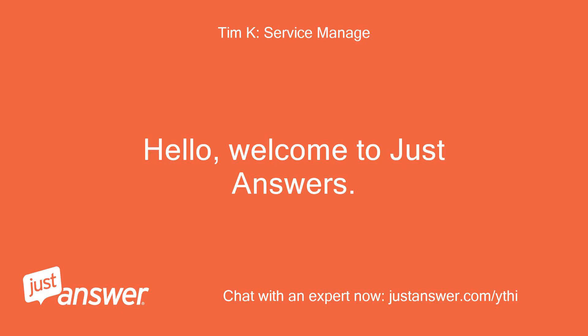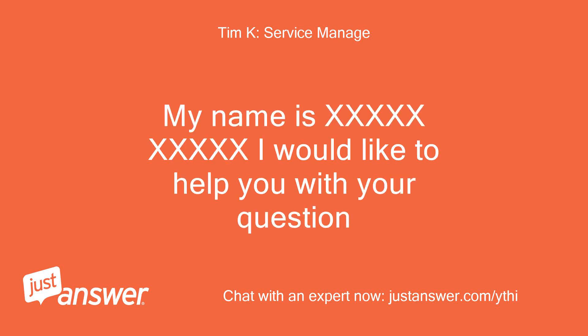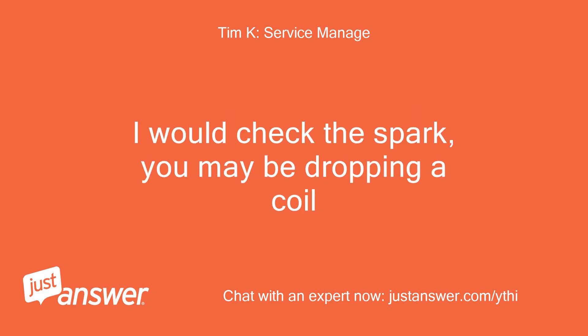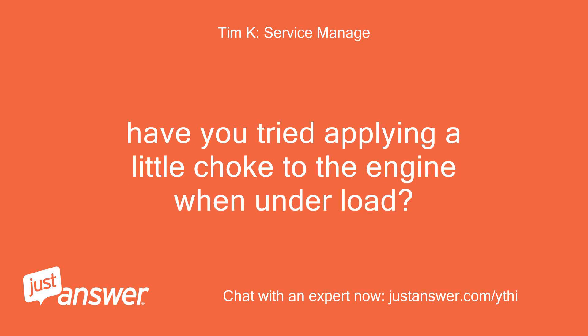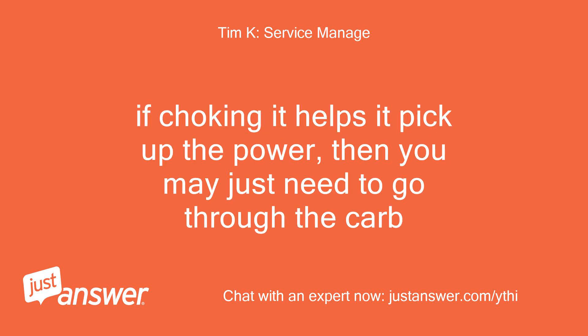Hello, welcome to Just Answers. I would like to help you with your question. I would check the spark — you may be dropping a coil. Sometimes a carb can give you these symptoms as well. Have you tried applying a little choke to the engine when under load? If choking it helps it pick up the power, then you may just need to go through the carb.